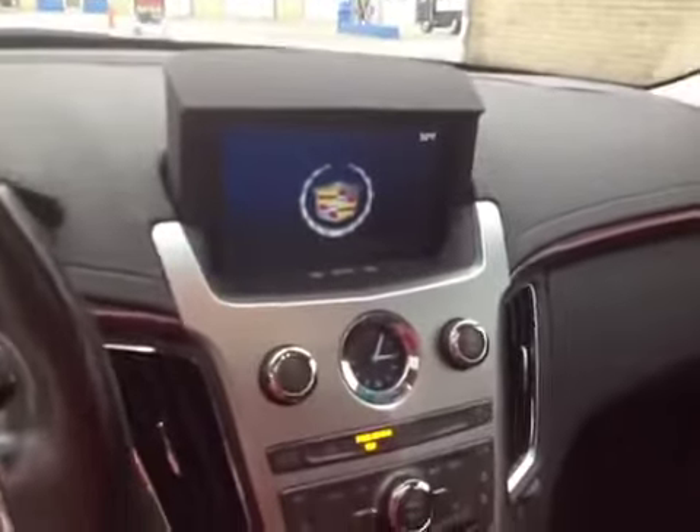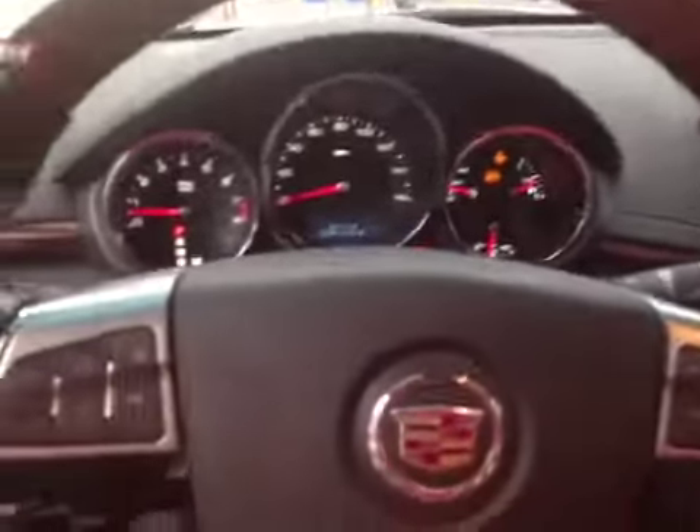Overall, very nice vehicle. Good luck bidding. Congratulations. Bye.